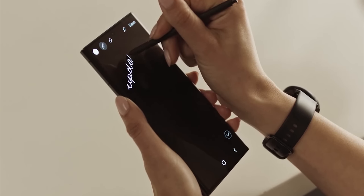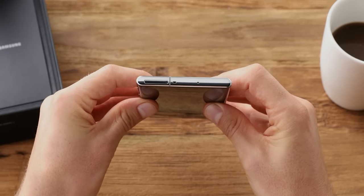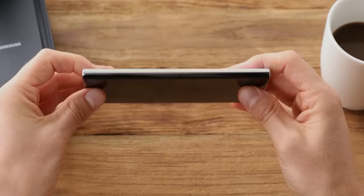We're less than 5 days away from the Galaxy S23 Unpacked event and just like every year, almost all the information about the entire lineup is already on the internet.